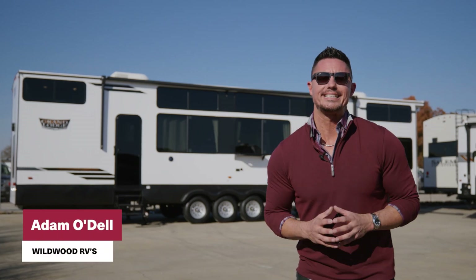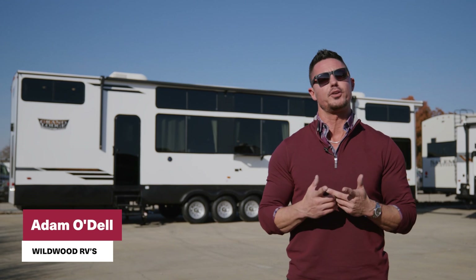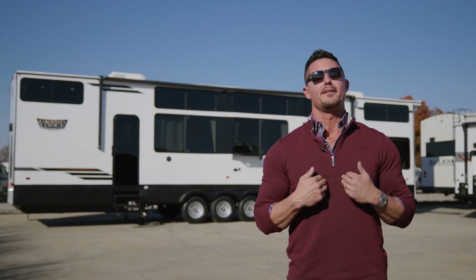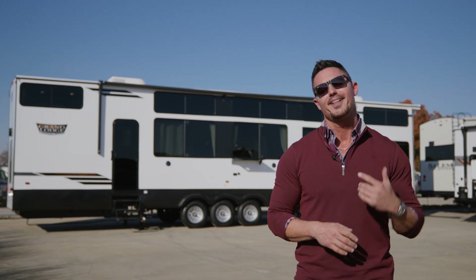Hey folks, Adam O'Dell here with Wildwood, and today we're at the factory on this beautiful sunny day, and I am proud to bring to you the all-new for 2024, the Wildwood Grand Lodge 44 View, where we visit the impossible so you can experience the wow. Now follow me, let's get started.